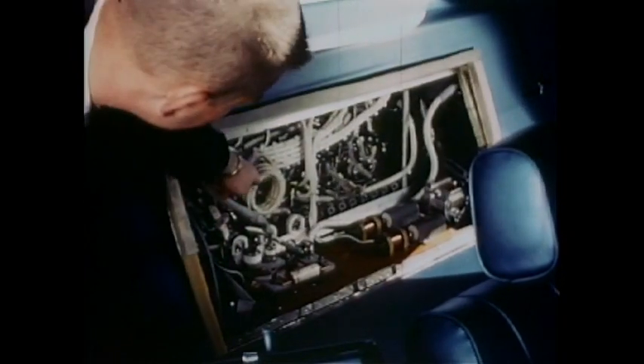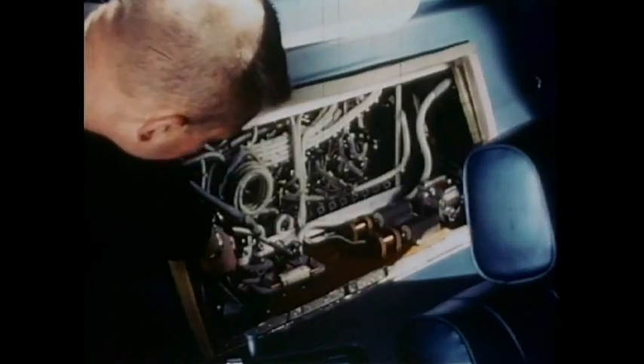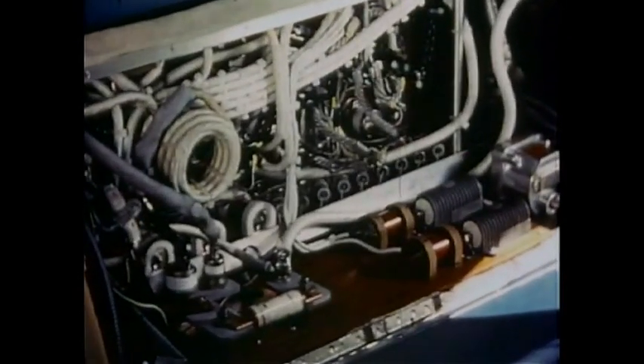The solid-state controls for Electrovair 2 are behind the rear seat. You can see the heavy cables used to handle the high currents required.